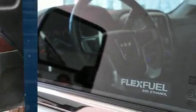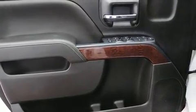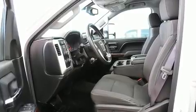Top features include remote keyless entry, a rear-step bumper, power door mirrors and heated door mirrors, a trailer hitch, and one-touch window functionality.